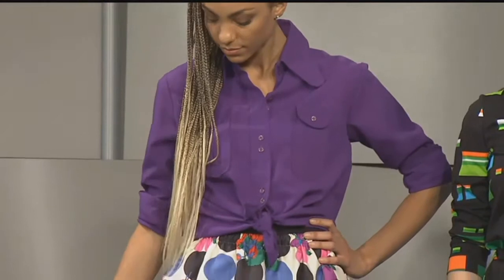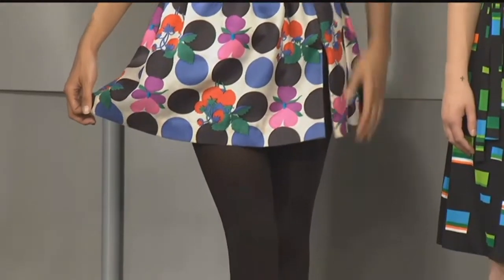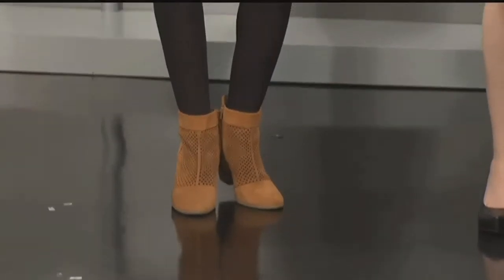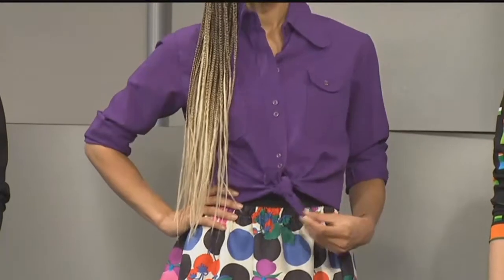Model number two is wearing the purple that you were talking about. Tell us about her outfit. We got it from Boomerang — she's wearing a 60s mini skirt. Boomerang is a secondhand vintage clothing store in Westport, and it's not expensive. They have great finds. We also tied up a 60s vintage top, which she could wear untied, tucked in, or tied up for the fall. She also has on some tights and booties, which gives it a real wintry fall vibe.